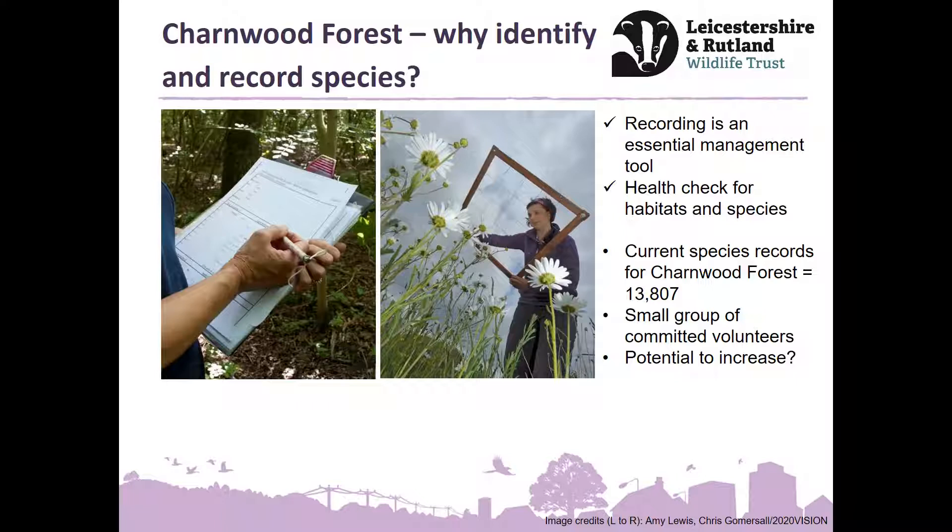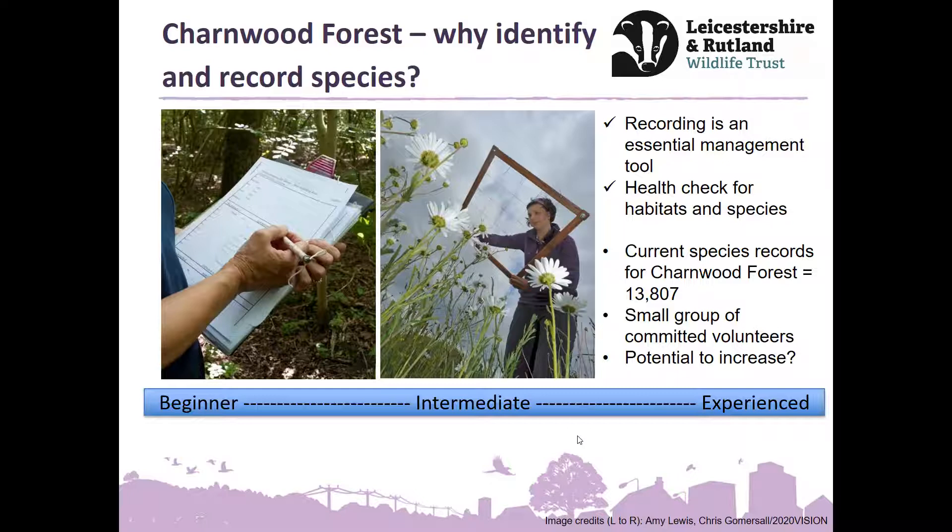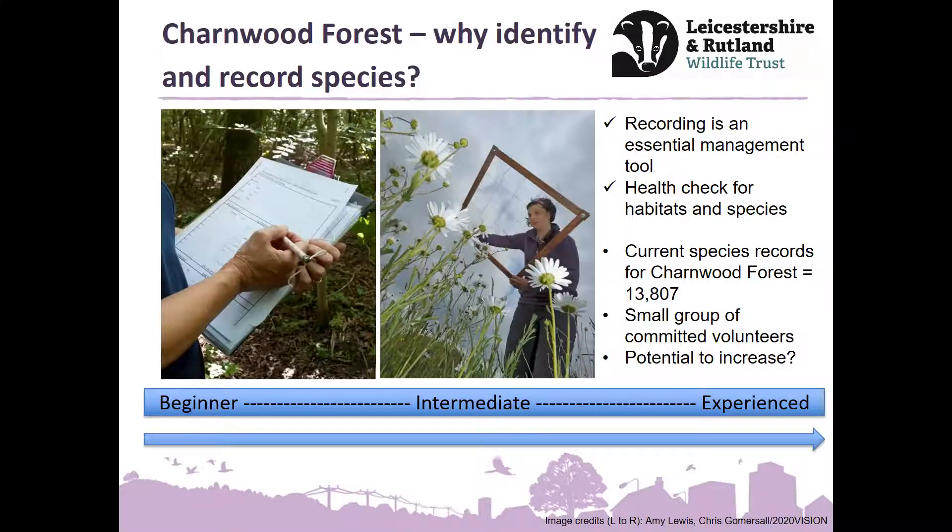Currently in the Charnwood Forest, there are some species records — 13,800 — it sounds a lot, but we'd love to have loads more. At the moment it's a small group of committed, brilliant volunteers, but we'd like to increase that if possible. We started these series of sessions at the beginner level, doing quite a beginner level over the last eight months or so, to hopefully get everybody interested and on board with a range of different species.